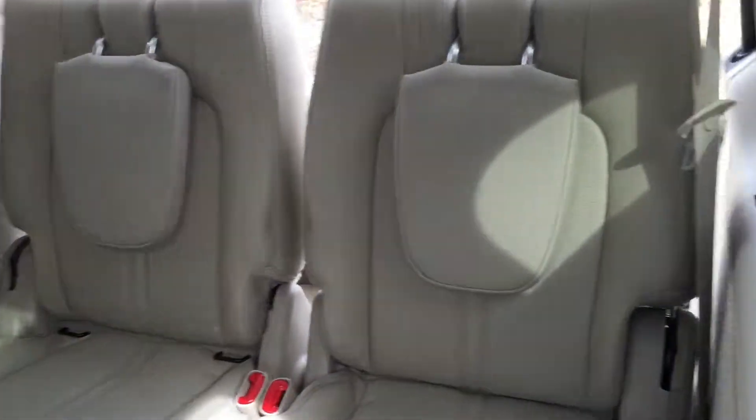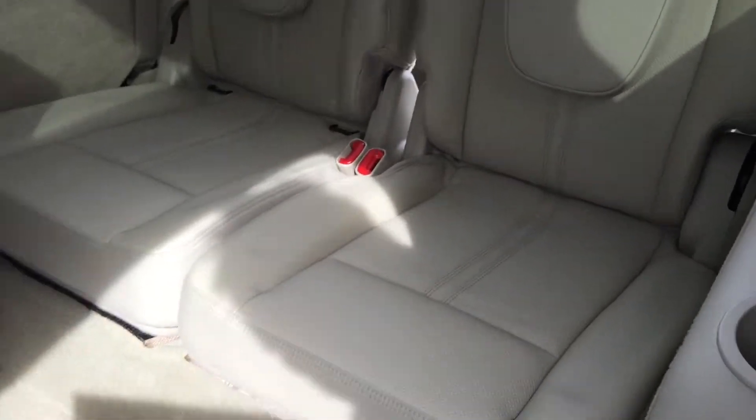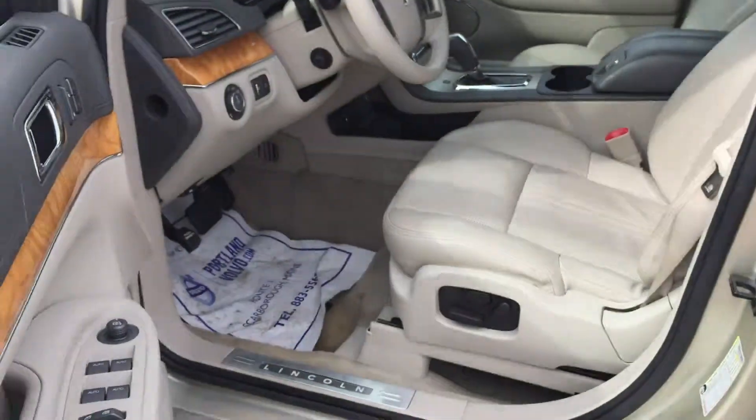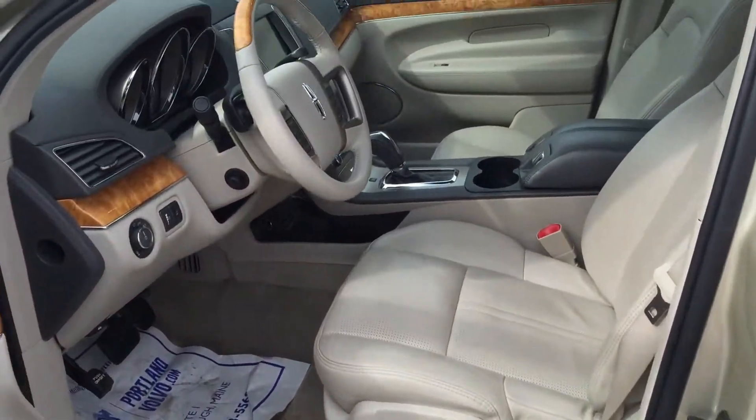Look at how comfortable these third row seats look. I mean, this is a third row seat — it's awesome. Your back seat passengers are getting more luxury than most people are getting in the front seat. Of course power everything, and just a classy, classy interior.